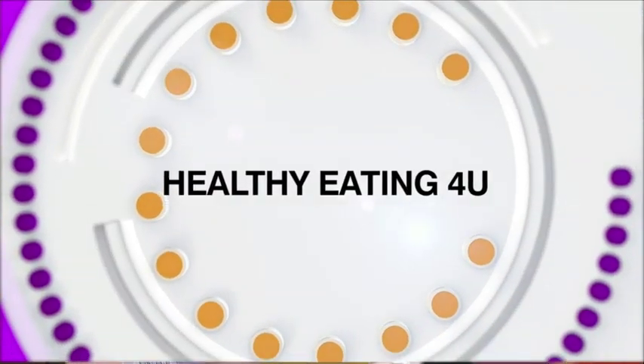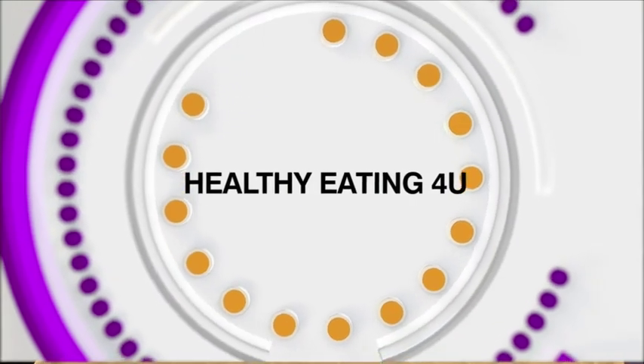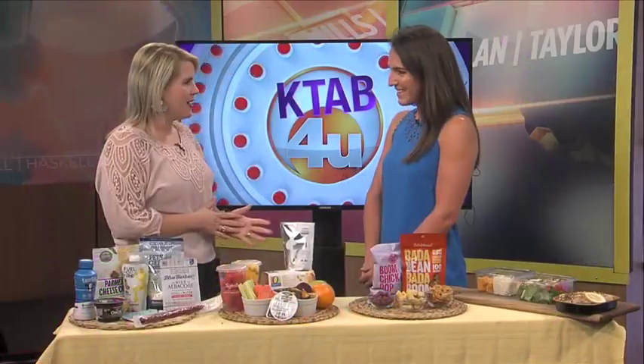School time is here and it's important to make sure your kids are getting good nutrition so they can stay sharp in the classroom. Here to tell us more and how she can help is Taylor Sutton from Market Street United Supermarkets. Thank you for joining us today.